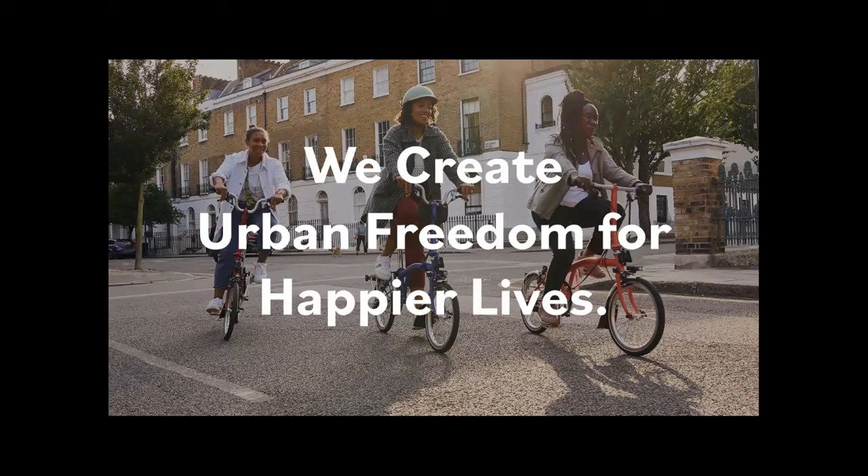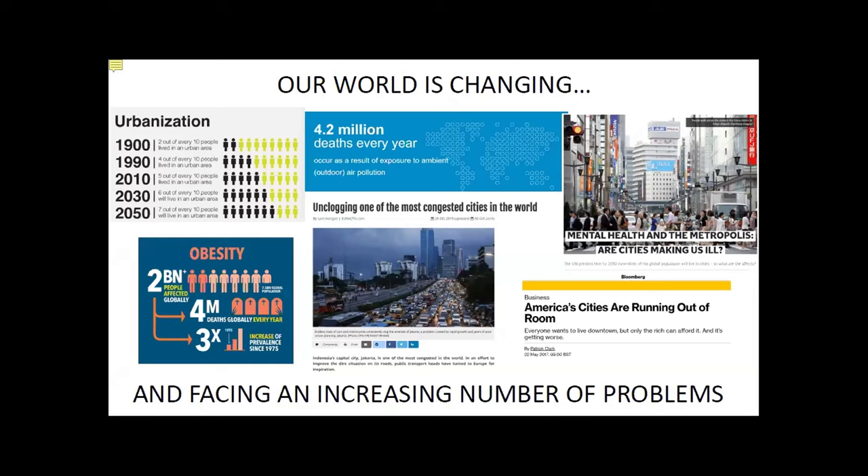So what do Brompton do? Obviously, we make bikes. And if my CEO was watching, he'd tell me, 'No, we don't — we create urban freedom for happier lives,' which is the strategy of the business. It's essentially about getting people out of cars and onto two wheels, enjoying their commutes and using this as a tool rather than a recreational product.